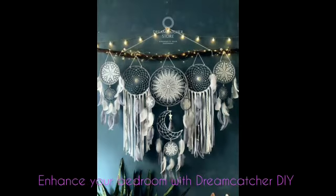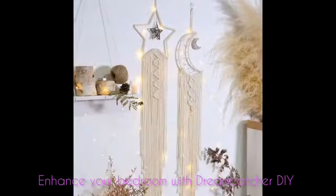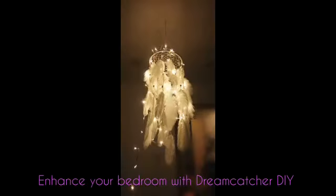No matter how you choose to use your Dreamcatcher, adding one or two to your home is always a good choice. Hosting a quaint event with your friends or your favourite kids is even more fun. Check out this sharing here on an interesting version of modern Dreamcatchers.